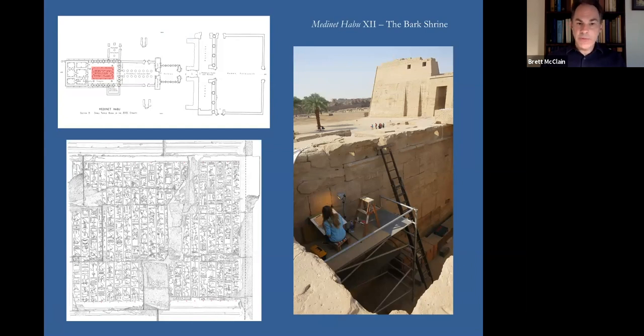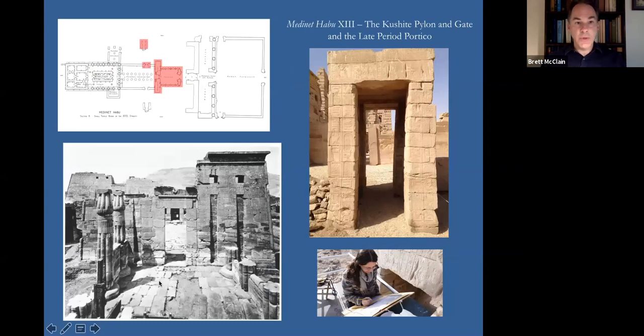We have quite a bit of field work left to do, but we hope that by the time Medinat Habu X appears in print, we'll be preparing Volume 11 for publication, and then Volume 12 will appear in due course. We have also initiated work on Medinat Habu Volume 13, which will include the 25th Dynasty Pylon, the Kushite Pylon, the two gateways on the north exterior of the small temple complex, and the late period portico in front of the small pylon. After that, we'll move on to the Ptolemaic and Roman material.